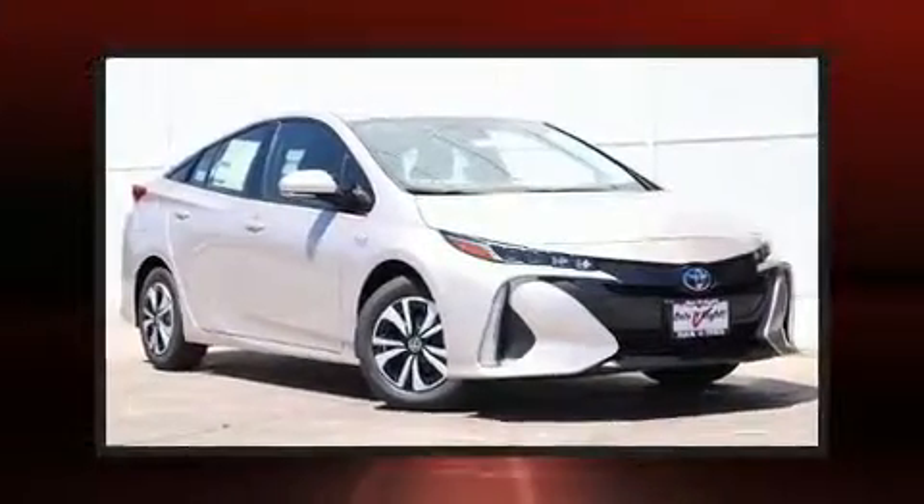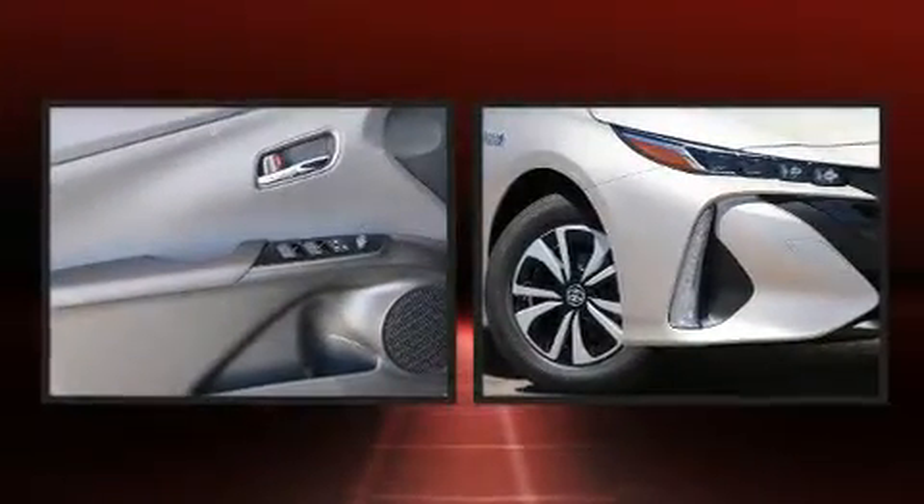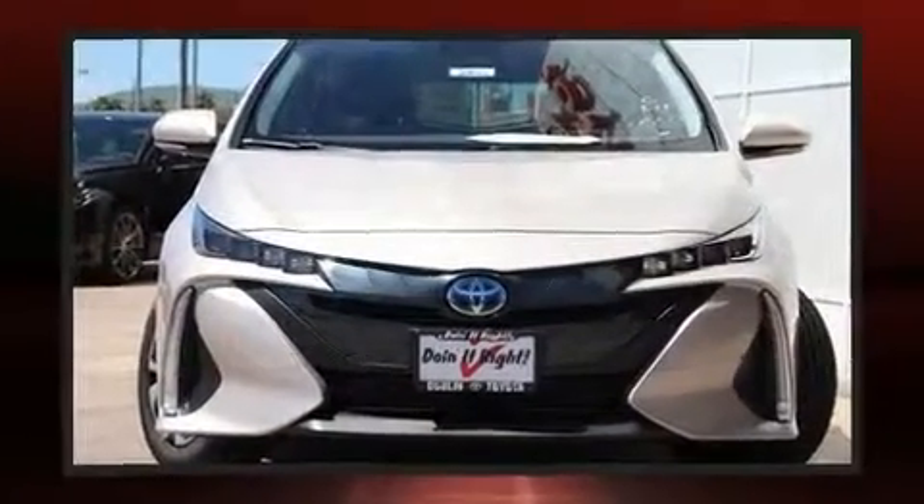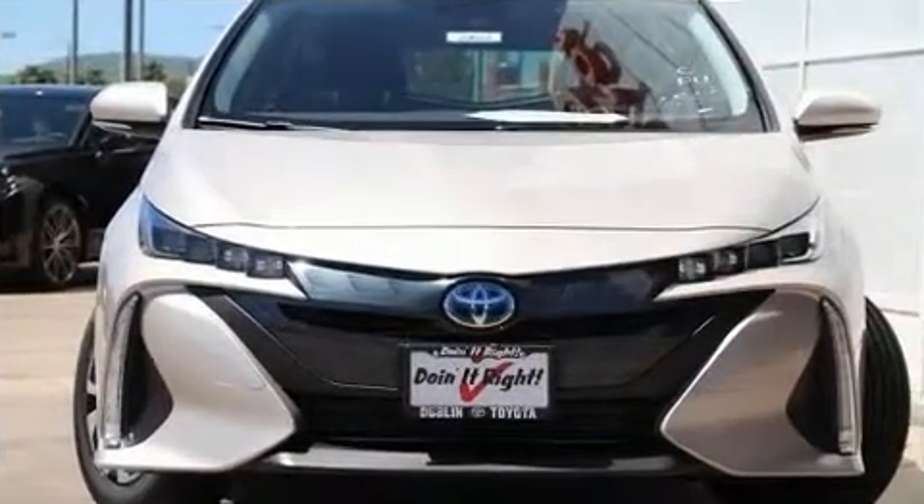You can expect a lot from the 2019 Toyota Prius Prime. Smooth gear shifts are achieved thanks to the 1.8-liter four-cylinder engine, providing a spirited yet composed ride and drive.